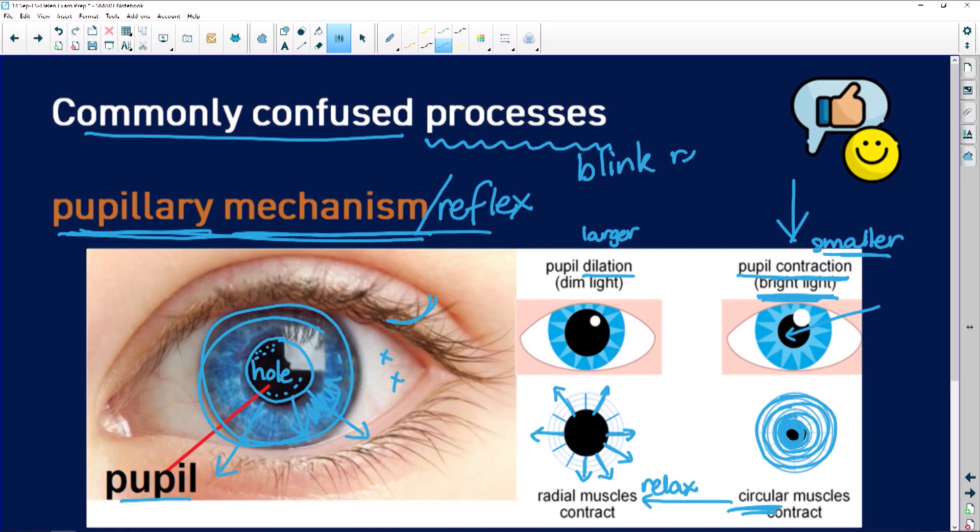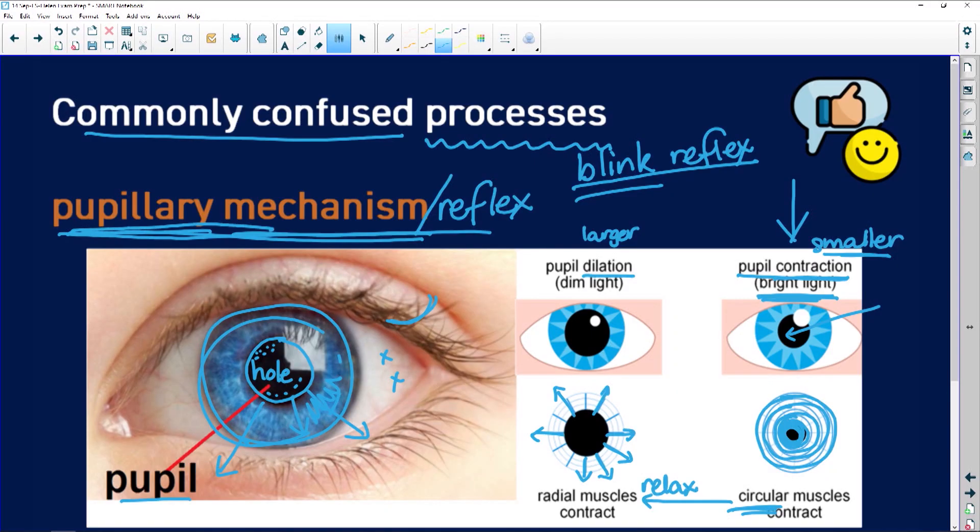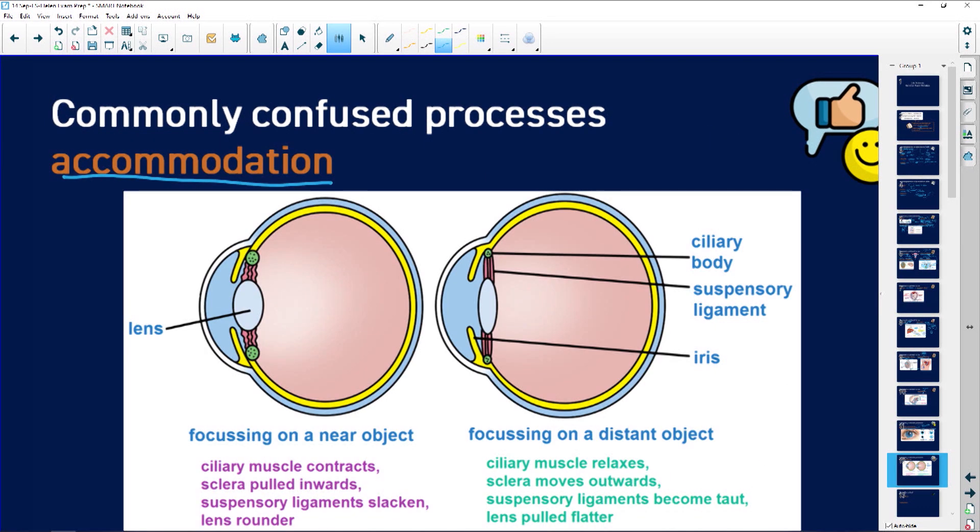Also, don't confuse this with your blink reflex. Your blink reflex is: if bright light is shone in front of you, or if someone comes at your face, you pull away and close your eyes. Or if there's a lot of dust and sand in the air, you find yourself blinking a lot. That is to protect the cornea and the front part of your eye from particles in the air or from injury. So: blink reflex, pupillary mechanism, and then there is accommodation.